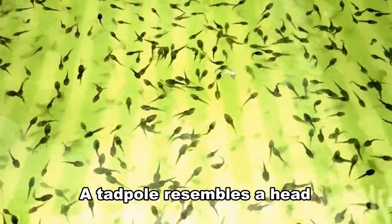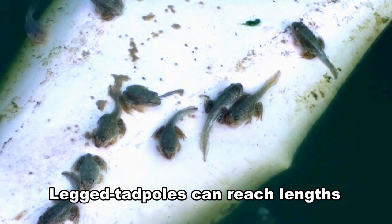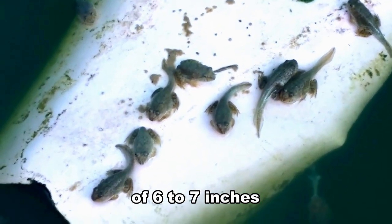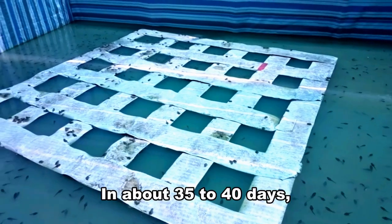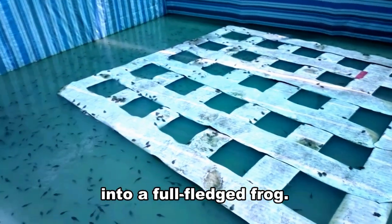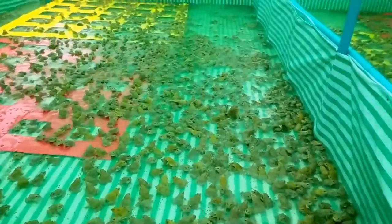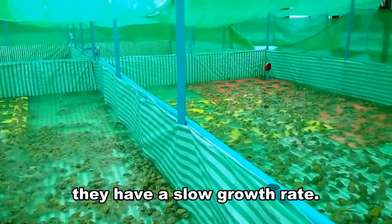A tadpole resembles a head with a long tail; they are completely aquatic. Legged tadpoles can reach lengths of 6 to 7 inches from their nose to end of tail. In about 35 to 40 days, the tadpole transforms into a full-fledged frog. Since frogs and their tadpoles are cold-blooded animals, they have a slow growth rate.